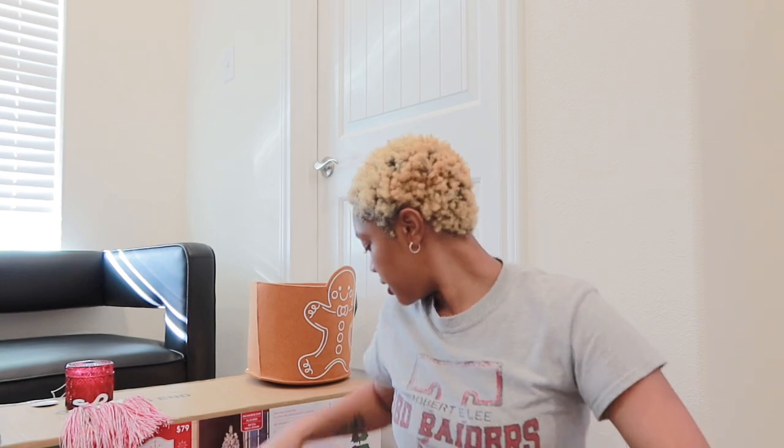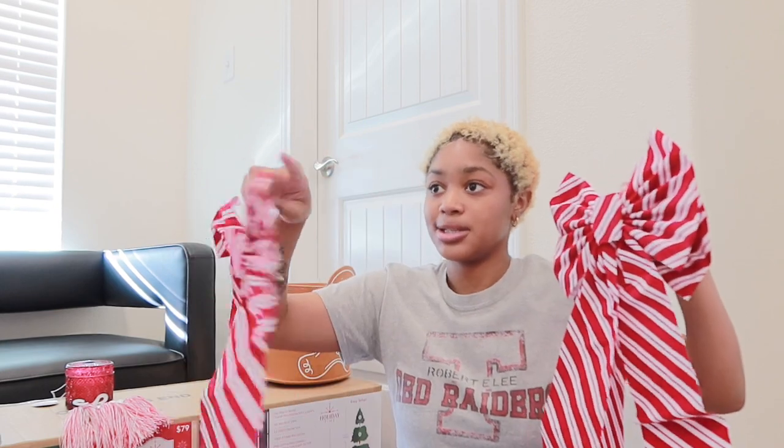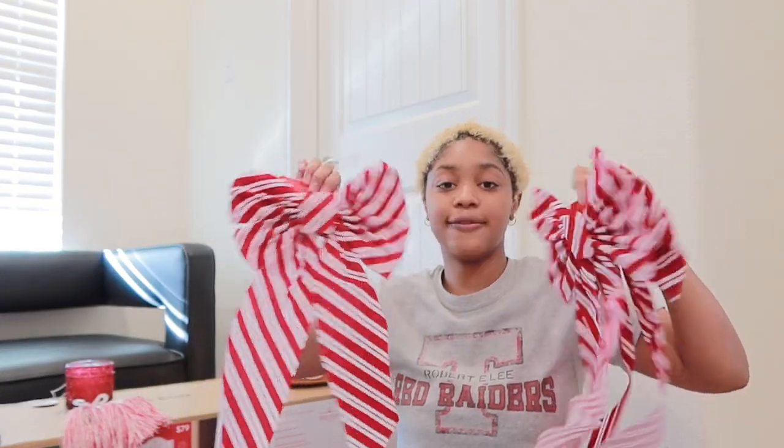I got these bows to go with the ribbon on top so it can pop out. I'm only gonna do the top part because doing all the cabinets - there's like 6, 7, 8, 9, 10 - that's too much. So I got 4 of these just to go on the top part.